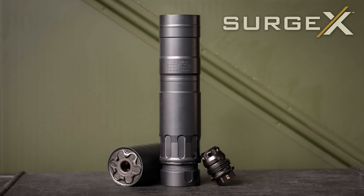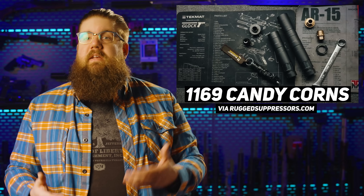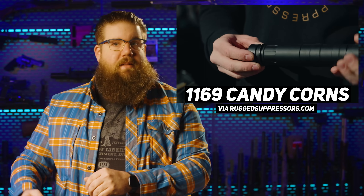Rugged has a new can called the Surge X. If you aren't familiar, their thing is ultra-durable cans — belt-fed rated even. Their first can, the Surge, is 10 years old, so this is a refresh of that. It's modular and fairly lightweight even though it's entirely stainless steel. The MSRP is $1,169, which is flat-out too high in today's market. It's probably a really good can, but that's not cheap.